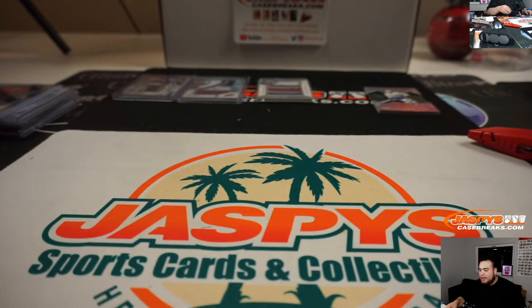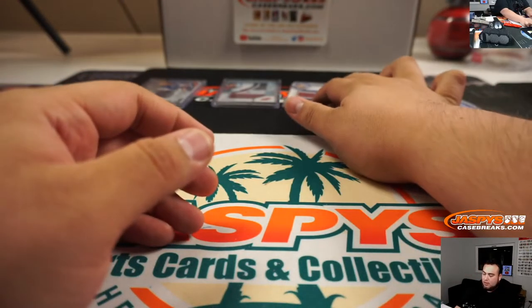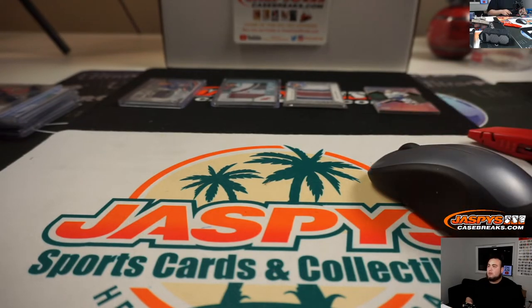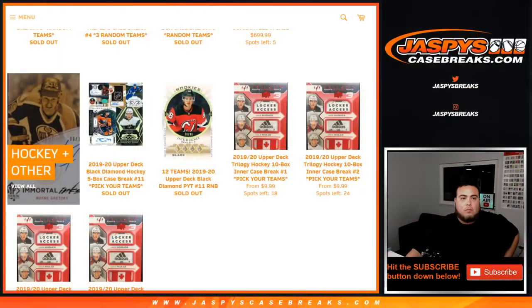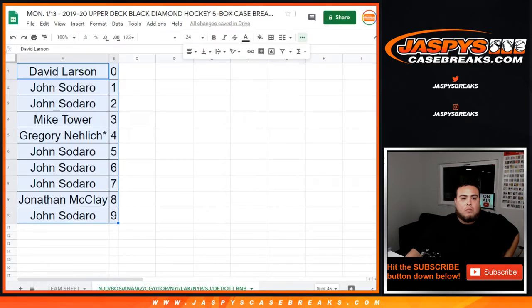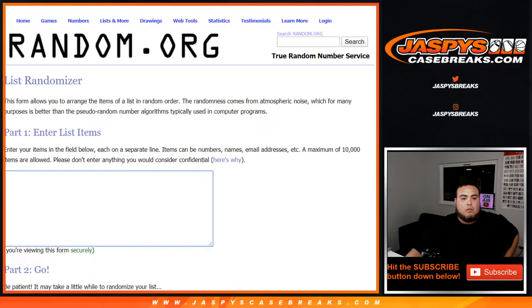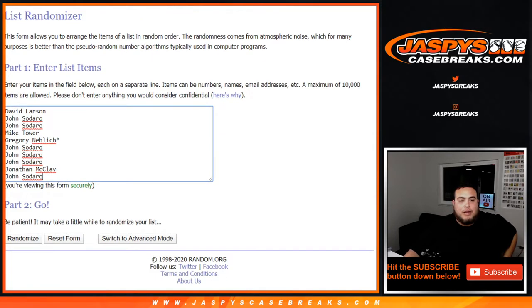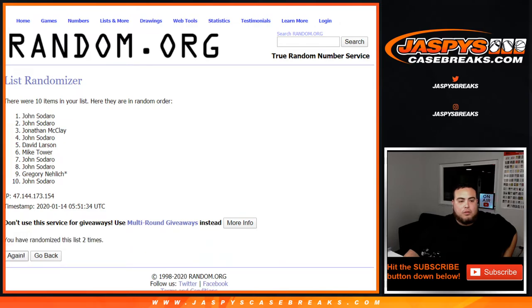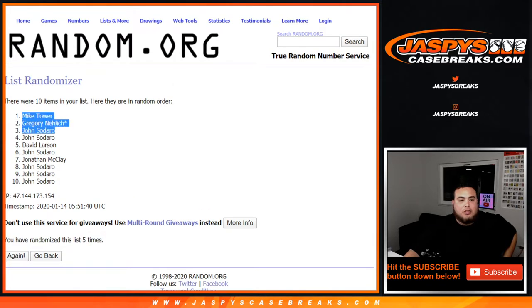There you go guys, we're going to dish out three hits in this order: this goes to number one in the randomizer, this Jack Hughes goes to number two, and this Brian Leach goes number three. Good luck everybody! Those are all the dice — five times one and a four. Top three get an extra hit: one, two, three, four, and five. Mike, Gregory, and John — there you go, the extra hits!